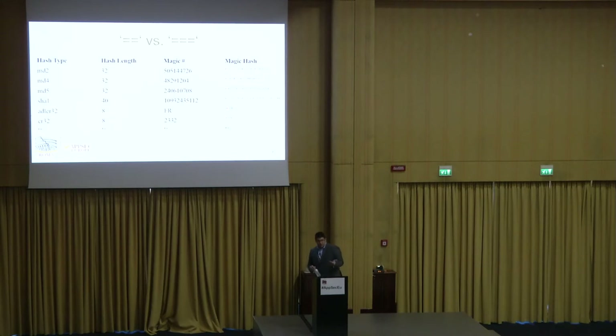This chart lists hash types that, when hashed, produce some form of '0e' followed by digits, which equates to zero when using double equals. If you have a password whose hash starts with '0e', it's always going to appear to match, regardless of what the strings actually are. The implication is the comparison evaluates to true, meaning you wouldn't need to put the correct password — just something that hashes to '0e' plus digits. The patch is simple: use triple equals instead of double equals, or use PHP's hash_equals() function.